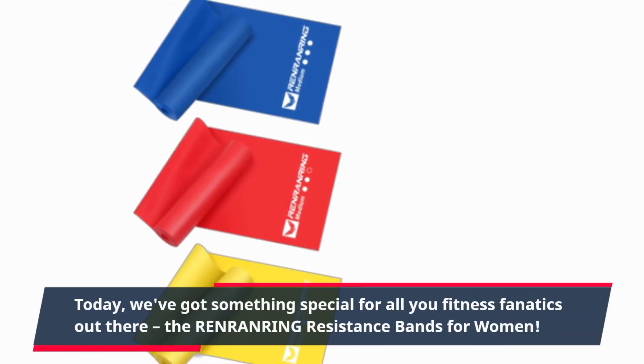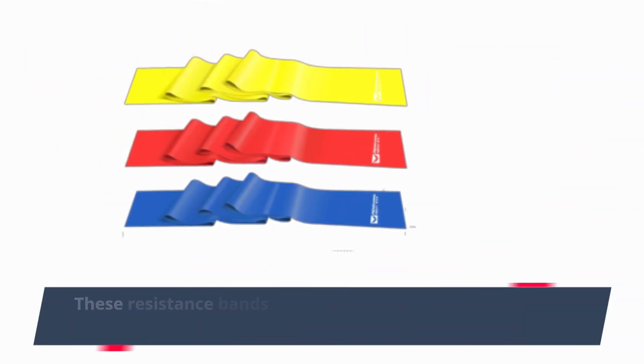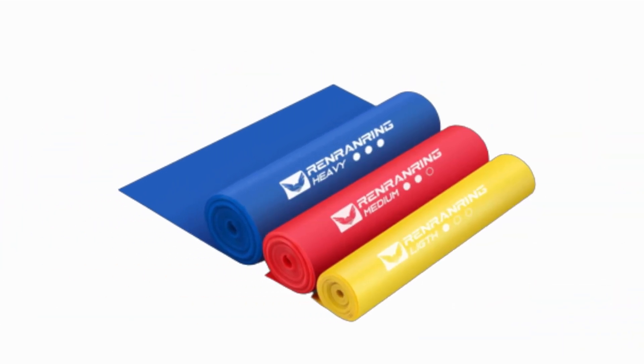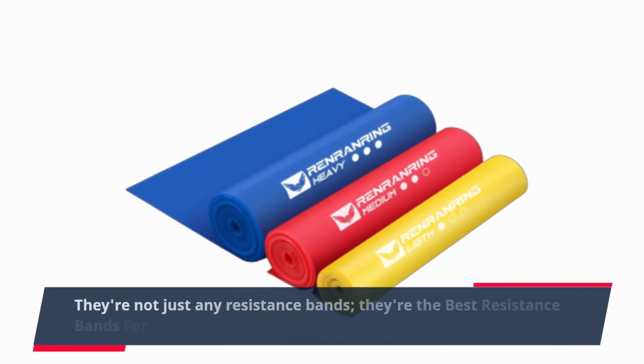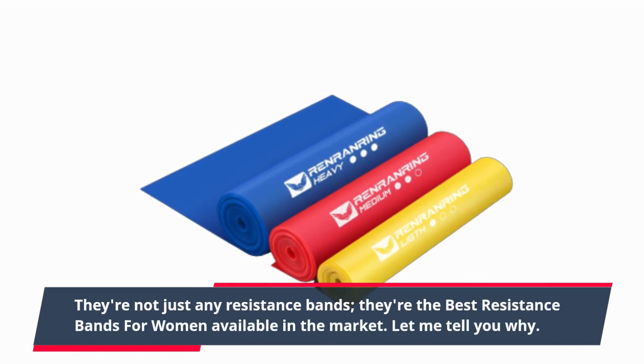The Renren Ring Resistance Bands for Women. These resistance bands have been making quite a buzz in the fitness world, and for good reason. They're not just any resistance bands — they're the best resistance bands for women available in the market. Let me tell you why.